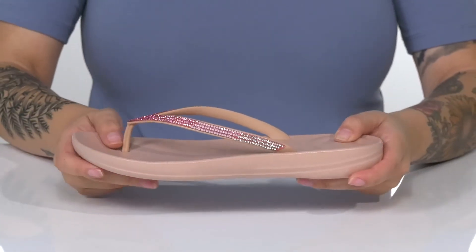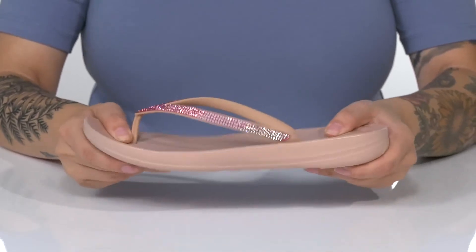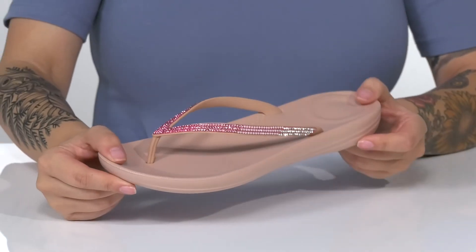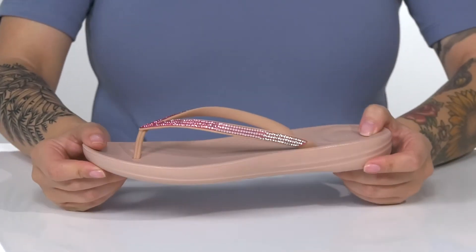That cushioned midsole will give you a small boost in height, and it also has flexibility for an easier stride. Underneath there is a textured outsole for traction. And I think these would look so great paired with a dress top and some jean shorts.